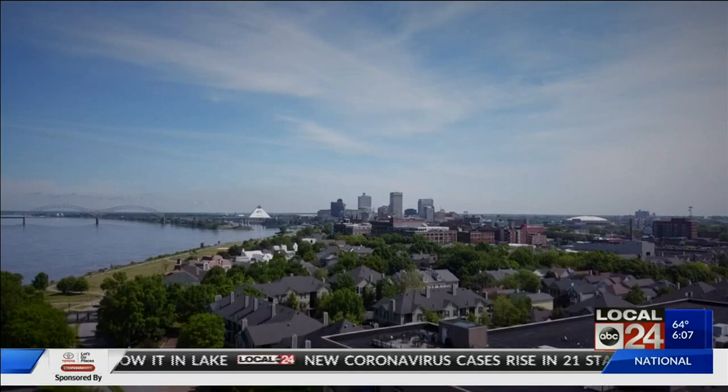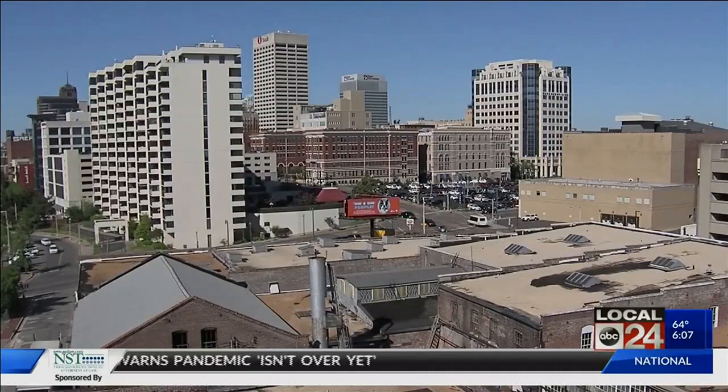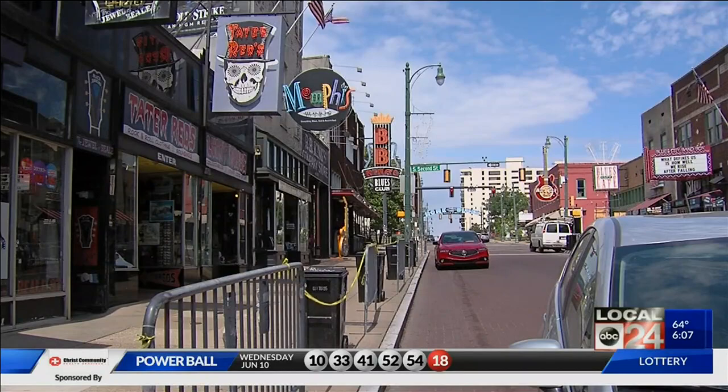One of the plans is to bring 10,000 more residential units within a five-minute walk to the main streets, and that would help attract more retail opportunities, which they believe have an opportunity to rise by 25%. Another idea is to get rid of the MLGW building downtown and turn it into residential and office space, and to expand Beale Street activity by getting rid of some of those nearby parking lots.